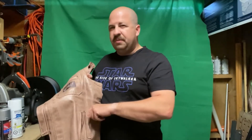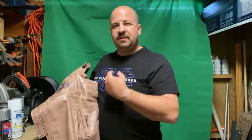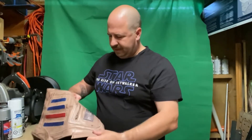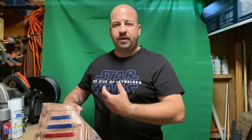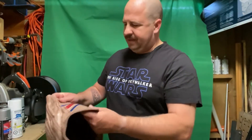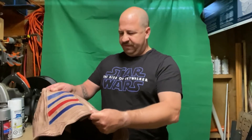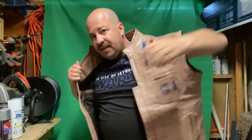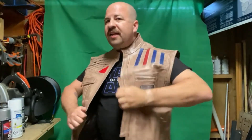I'm thinking some of the cylinders that Mando had on his shoulder harness for his weaponry. It feels pretty good, some nice pockets. Let's try this on and see how it fits — see how my sizing was.